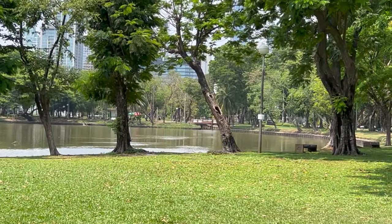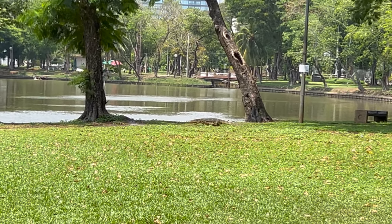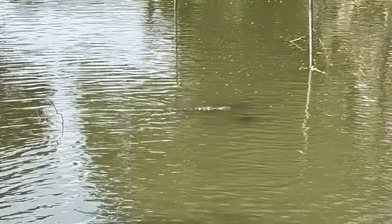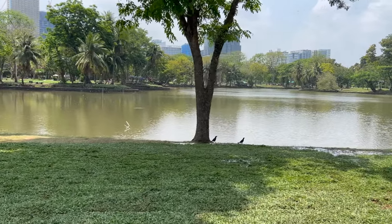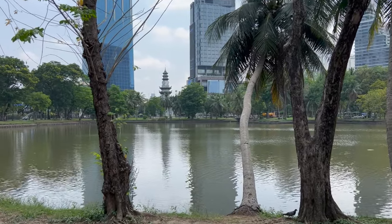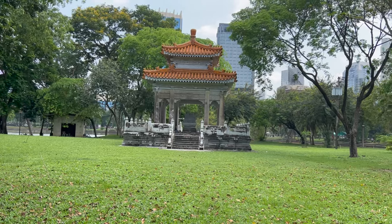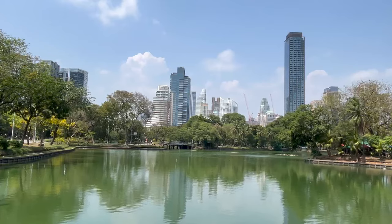Lumphini Park is often called the green lungs of the city as it is an expansive green space in the middle of Bangkok. We were on the lookout for water monitors during our visit — these large lizards can be found throughout the park around the different water features. This park has many pathways, gazebos, playgrounds and even a library. It is a park worthy of a visit.